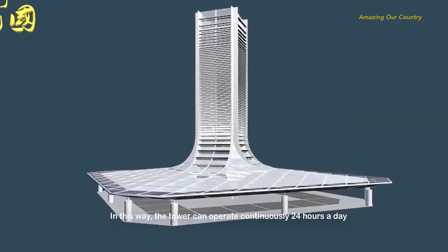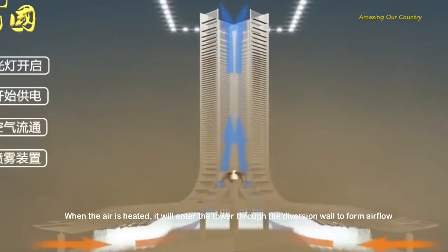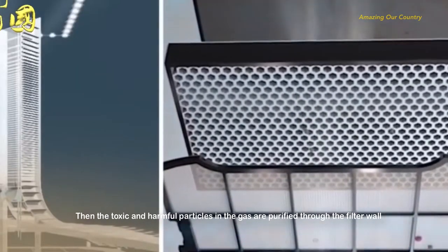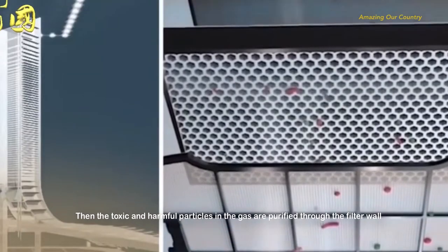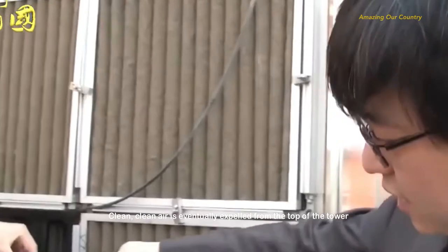In this way, the tower can operate continuously 24 hours a day. The working principle involves four steps: heat collection, gas collection, haze removal, and clean air diffusion. When air is heated, it enters the tower through a diversion wall to form airflow, then toxic and harmful particles are purified through the filter wall, and clean air is expelled from the top of the tower.